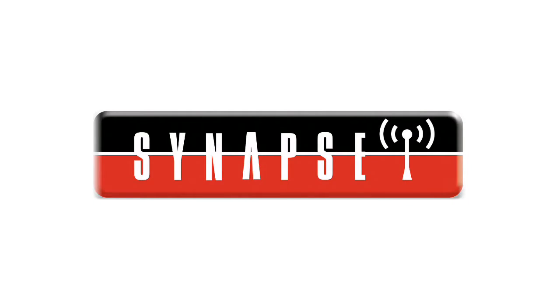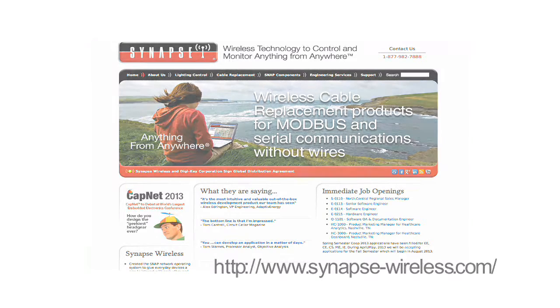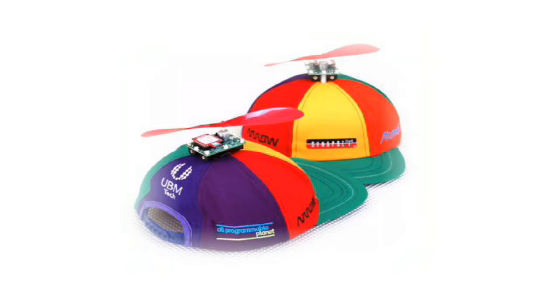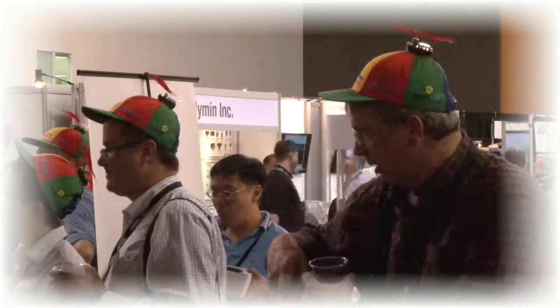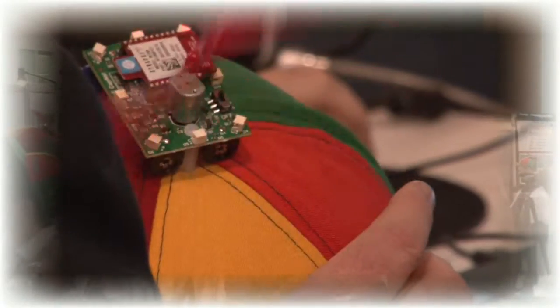Meet Max's friend David. David is chief technical officer at Synapse Wireless. They boast their wireless technology can be used to monitor and control anything from anywhere. David agrees to equip Max's propeller beanies with a wireless mesh network. Now, when two members of All Programmable Planet meet at a conference, their hats detect each other, their propellers begin to spin, and their lights begin to flash.